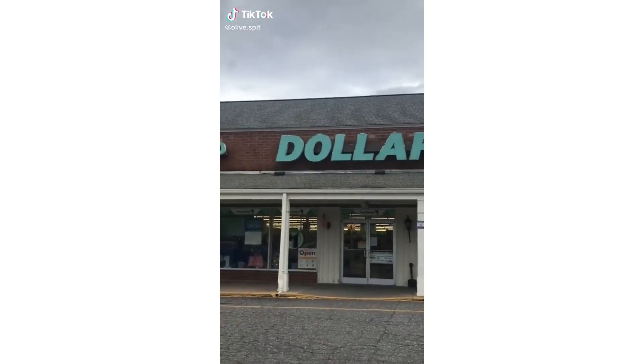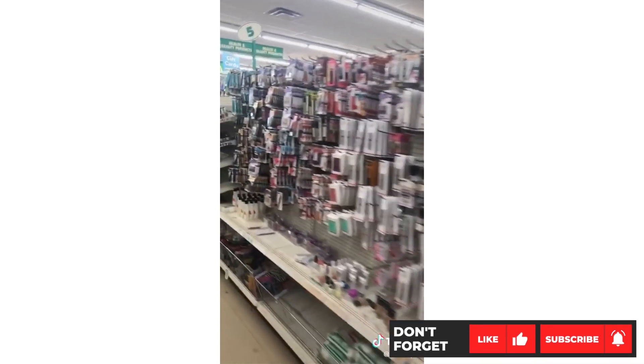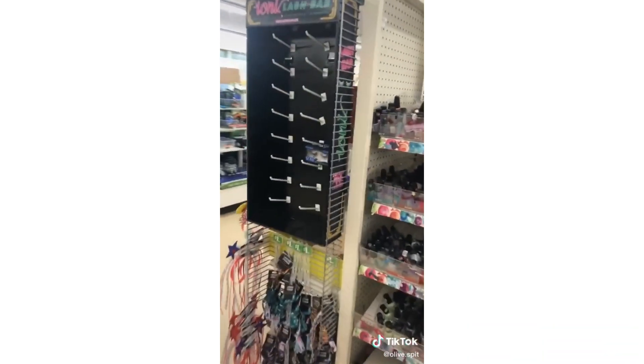So I went to Dollar Tree and tried to find the fake lashes that everyone talks about. I looked everywhere and they're at the end of the aisle — and there's literally only one left. Why did everyone buy them?